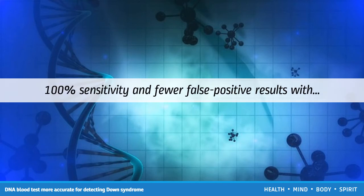The cfDNA test achieved 100% sensitivity and fewer false positive results. For their study, the team enrolled 18,955 pregnant women of an average age of 30 from 35 medical centers across six countries. Around 24% of the women were over 35, an age associated with higher risk for Down syndrome, while the remaining 76% were at lower risk.